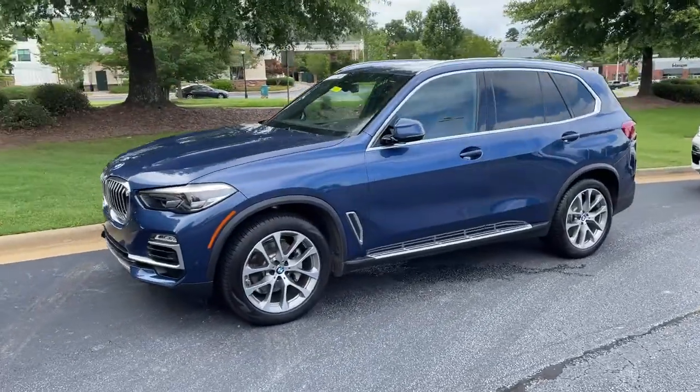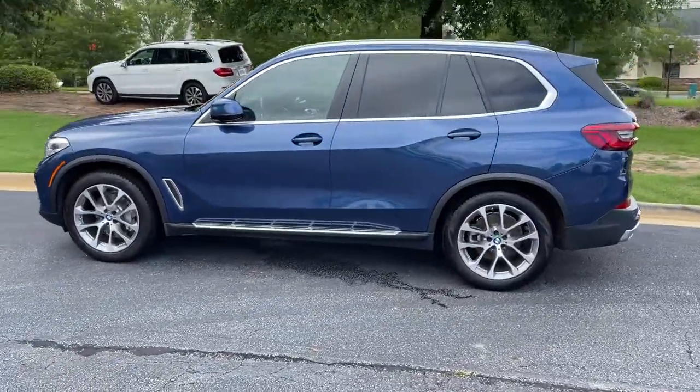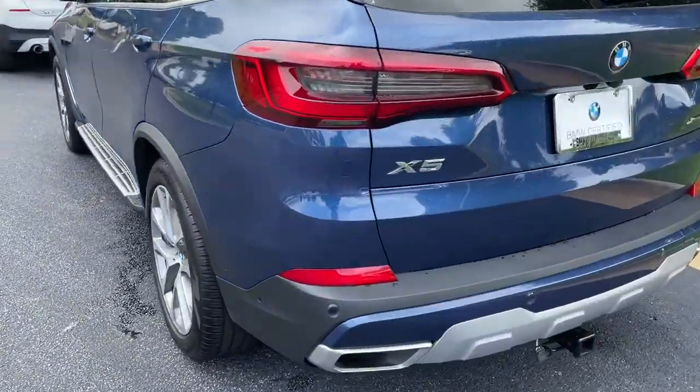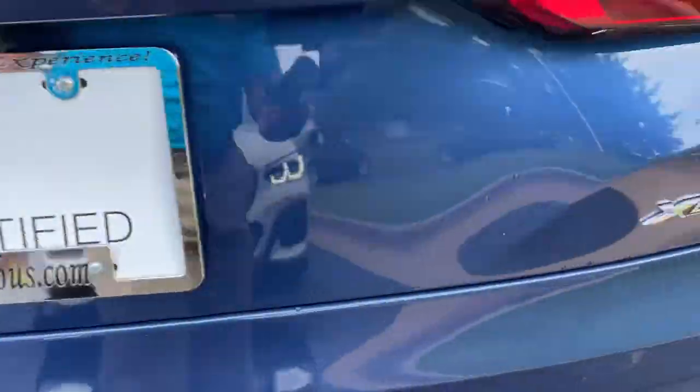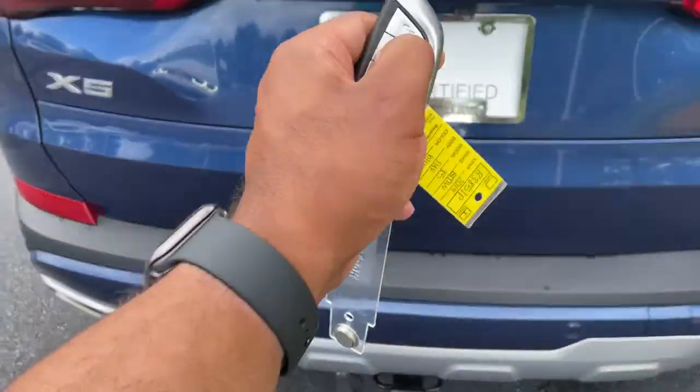Here we have this 2019 Phytonic Blue X5 with the 20-inch wheels. Just recently traded back in here. There is your X5 badging — it is all-wheel drive, and it still has a trailer hitch as well.